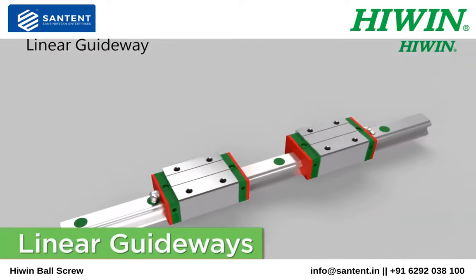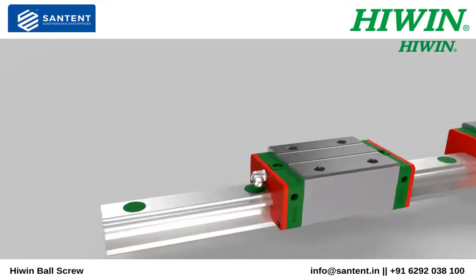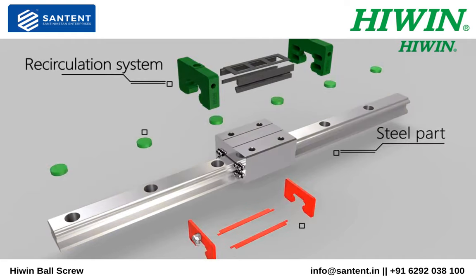Linear guideways are used wherever high accuracy, low maintenance, and long-life linear motion products are necessary. HiWin's linear guideways come in a multitude of preloads and accuracies to service any application.